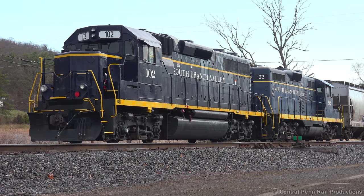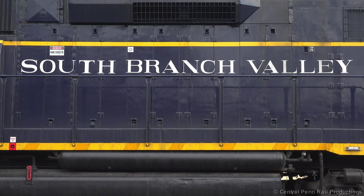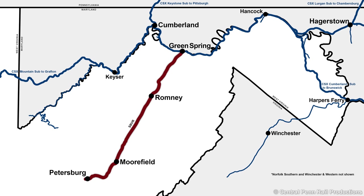On March 16th, myself and a couple other rail fans set out to Greenspring, West Virginia to chase the South Branch Valley Railroad down to Moorefield.